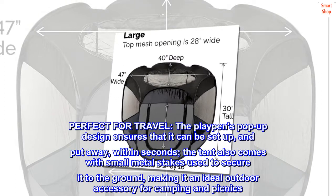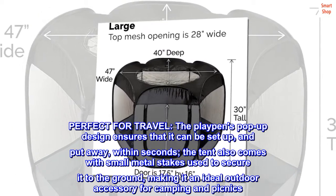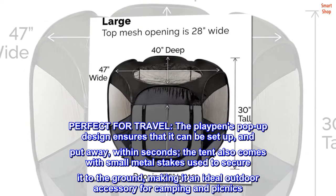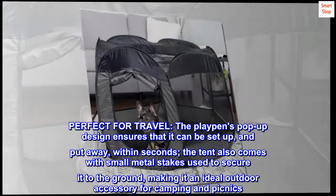Perfect for travel, the Playpen's pop-up design ensures that it can be set up and put away within seconds. The tent also comes with small metal stakes used to secure it to the ground, making it an ideal outdoor accessory for camping and picnics.